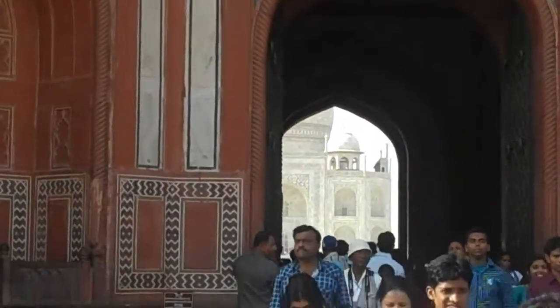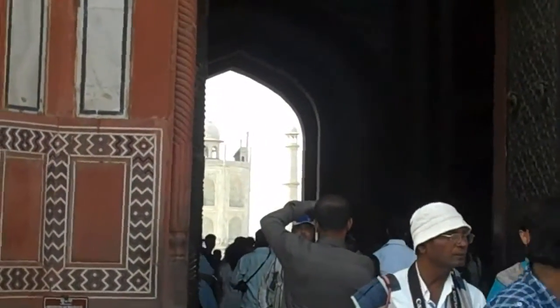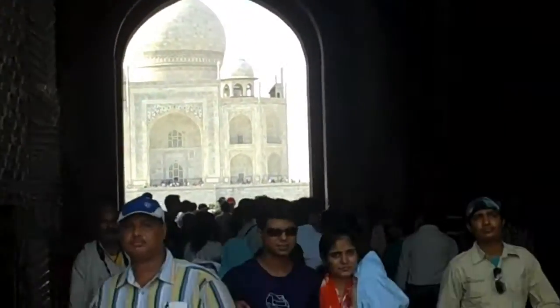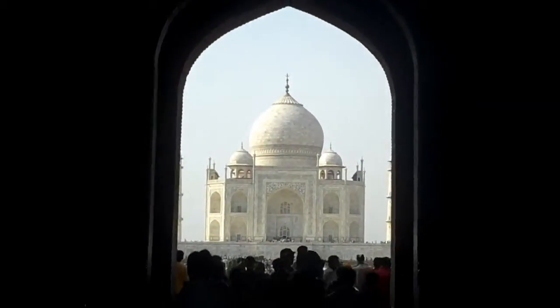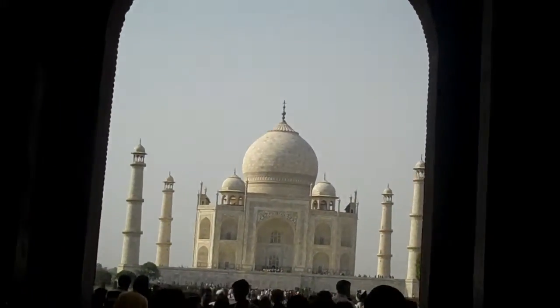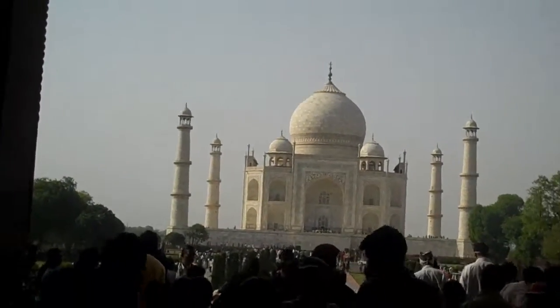You can see the Taj through there. The minarets. Here comes the Taj emerging inside. There it is. It's an amazing building. It's incredibly large to be a single mausoleum for two bodies.